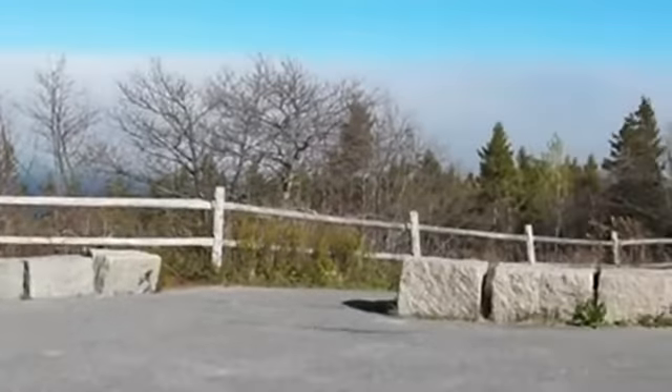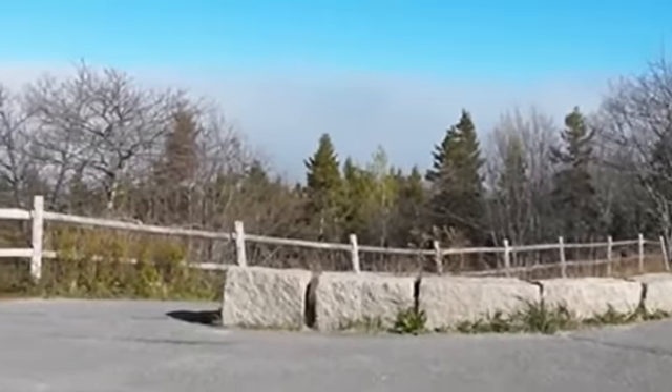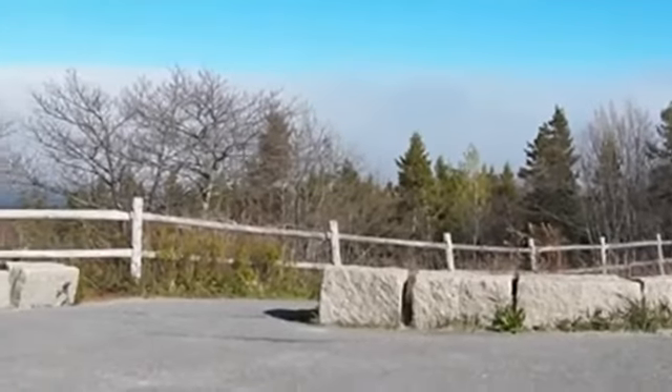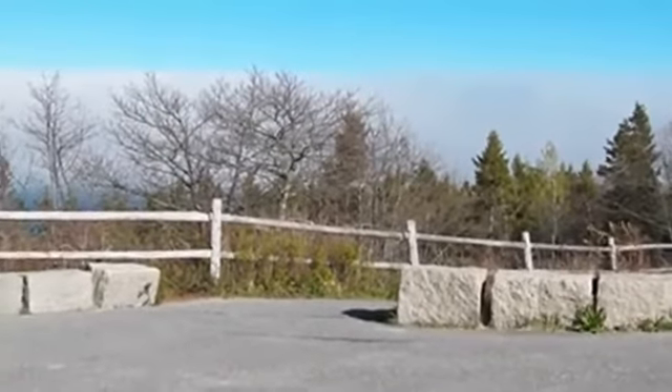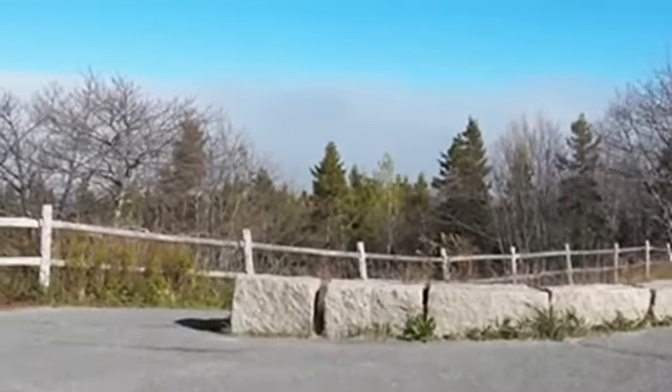The park doesn't want people going down to it, they don't want people exploring it, and they don't want people knowing about it. But now you know how to get there if you follow this video. That fence and that little path there will take you right down to the roof of the cave.